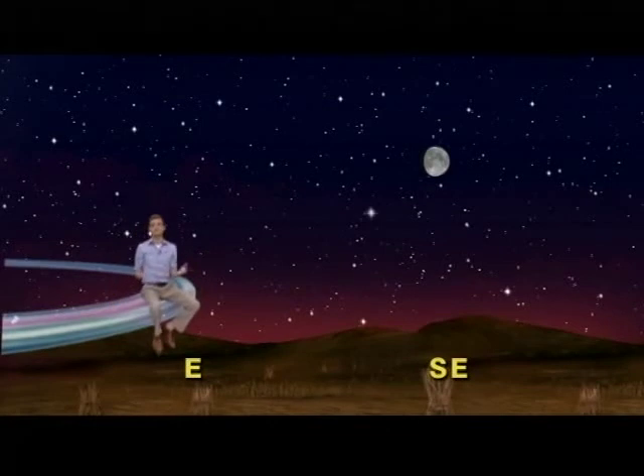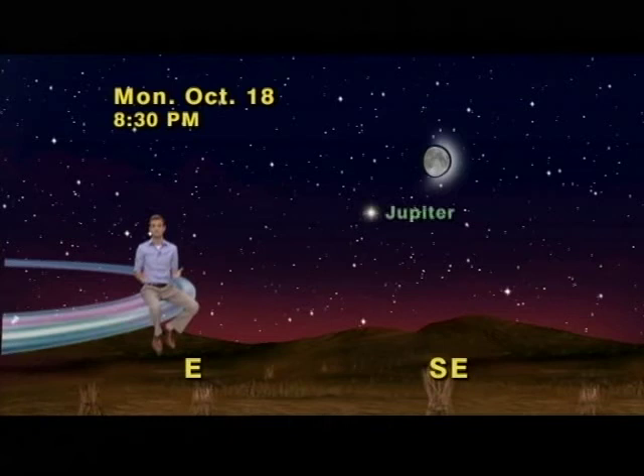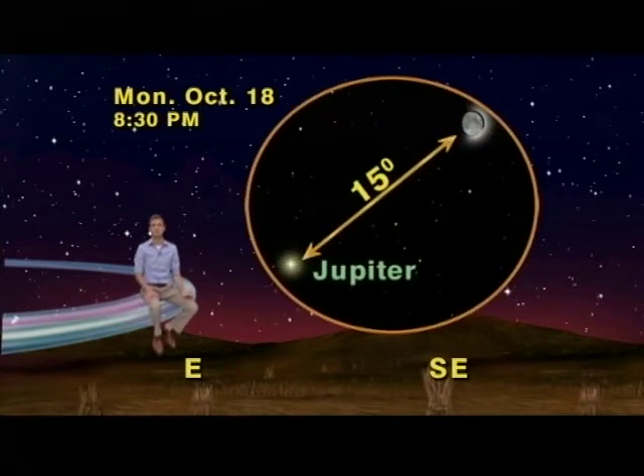Okay, we've got our sky set up for October 18th, 8:30pm, facing southeast. Now, sometimes when stargazers see the moon it's not always a welcome sight, as the moon can ruin an evening of stargazing. But this month the moon will help you find Jupiter. Monday, October 18th, the 11-day-old waxing gibbous moon will be about 15 degrees to the right of Jupiter.